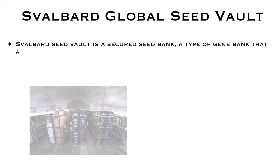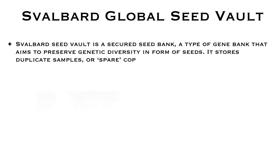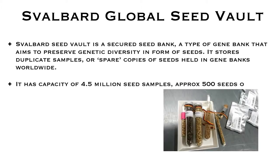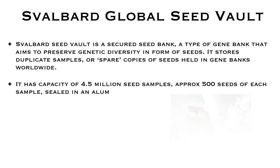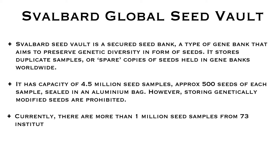The Svalbard Global Seed Vault is basically a seed bank, which preserves seeds from different countries so that they can be used in tough times. It has the capacity to store 4.5 million seed samples containing 500 seeds of each sample, sealed in an aluminum bag. However, storing genetically modified seeds is prohibited. At present, there are 1 million seed samples from 73 different countries.